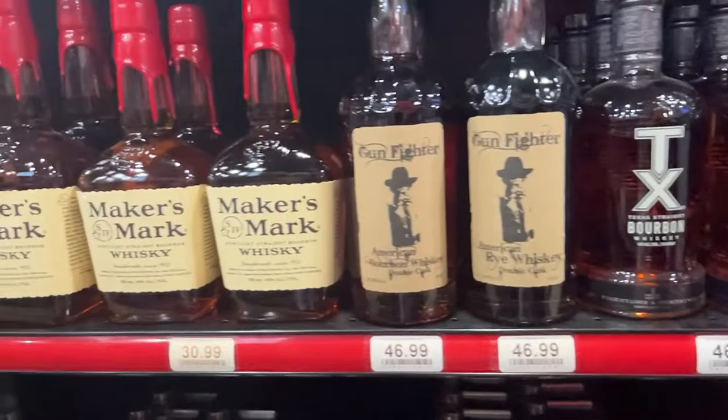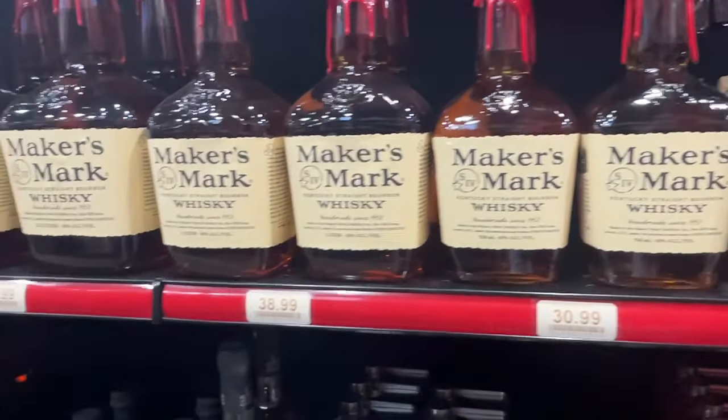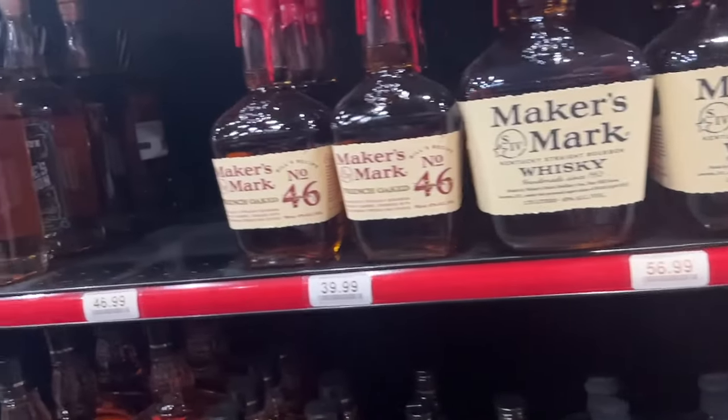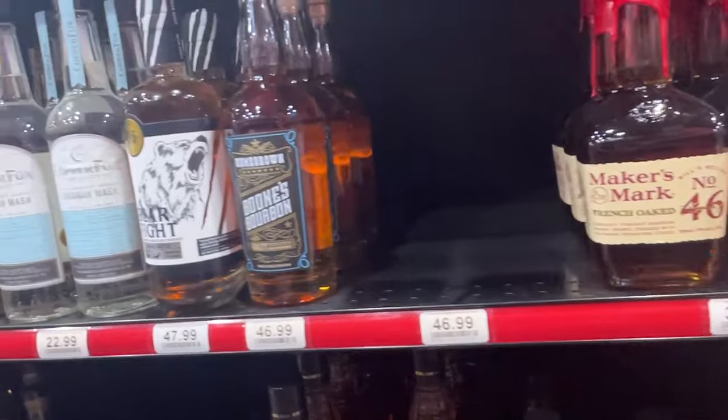Texas whiskey and Texas bourbon - no thank you. I say that just because it's from Texas, not because I've had it, so it might be great I don't know. Maker's Mark standard stuff - it's a good price but it's a standard wheated bourbon. It's a good mixer, good to start with, but after having a lot of different higher-end bourbons it's just okay, nothing to brag about. Even the 46 isn't that amazing.